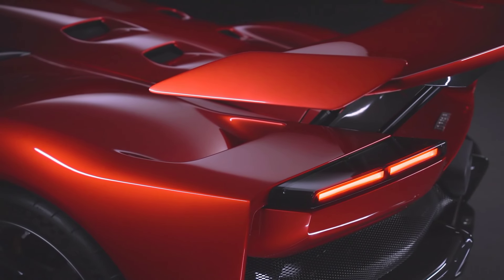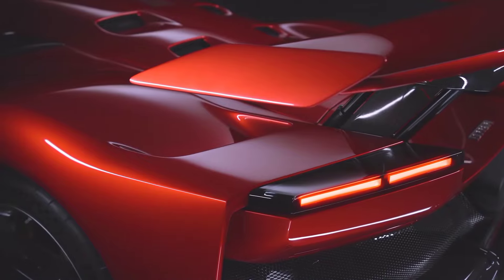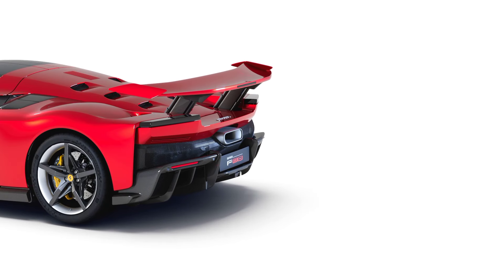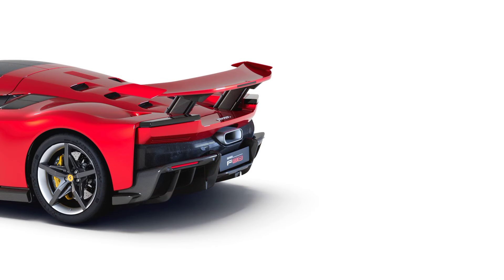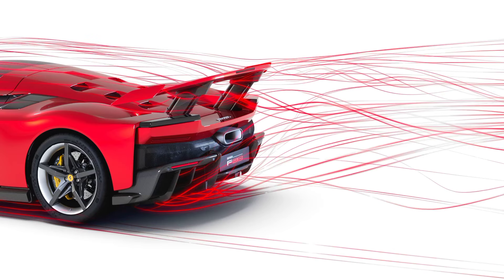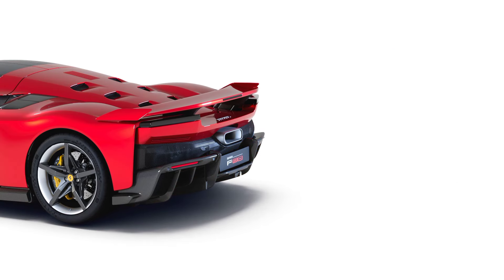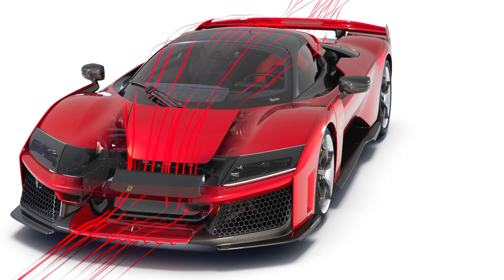The electric motor works in tandem with the internal combustion engine, ICE, to optimize performance, especially in low-speed scenarios, while also reducing the car's environmental footprint. The aerodynamics of the F80 have also been drastically improved, with a car featuring an ultra-lightweight carbon fiber chassis and bodywork designed to enhance downforce and reduce drag. This balance between weight reduction and high-performance aerodynamics allows the F80 to maintain agility and stability, whether on the road or track.